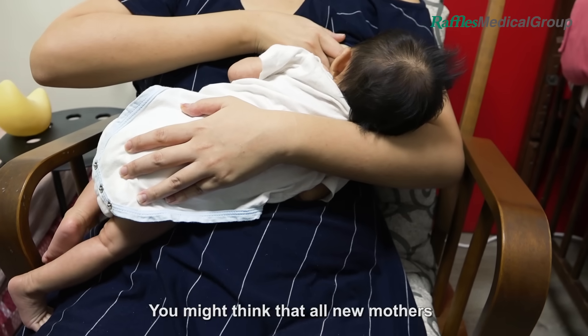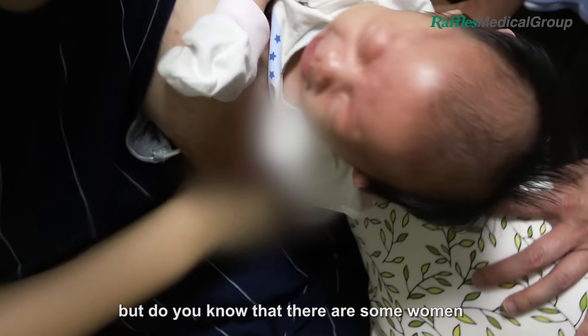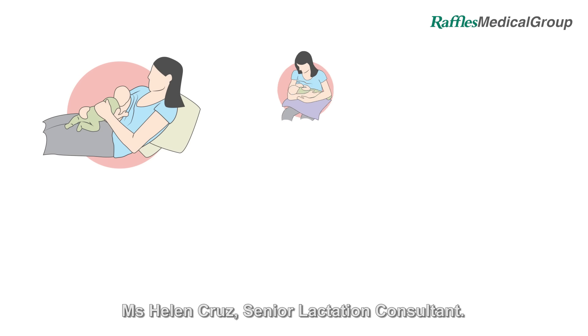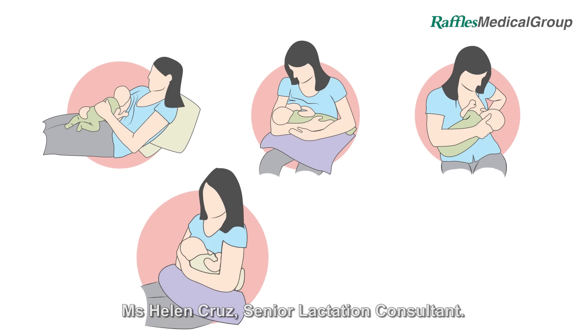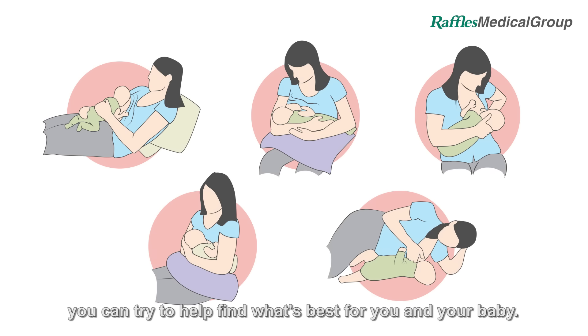You might think that all new mothers will naturally find breastfeeding a walk in the park, but do you know that there are some women who struggle to get their babies to latch properly? In this video, Ms. Helen Cruz, Senior Lactation Consultant, shares with you five breastfeeding positions you can try to help find what's best for you and your baby.